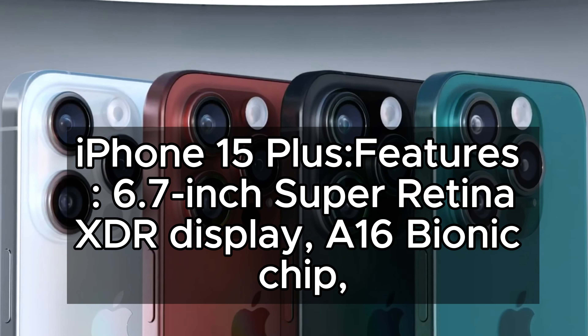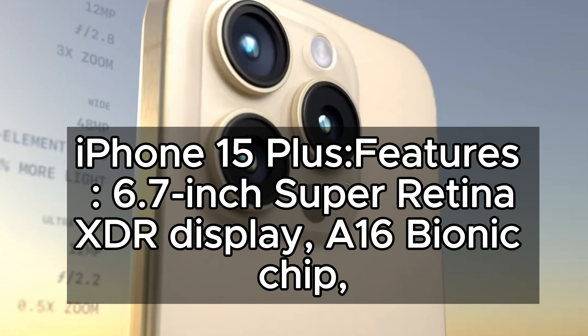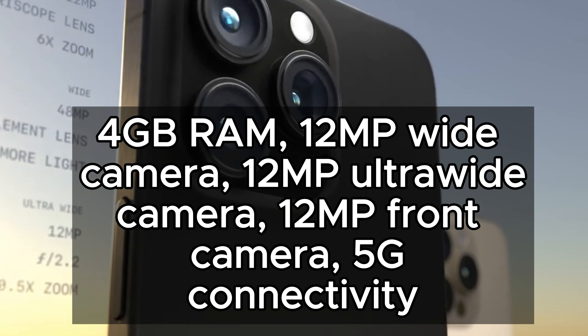iPhone 15 Plus features: 6.7-inch Super Retina XDR Display, A16 Bionic Chip, 4GB RAM, 12MP Wide Camera, and 1.2MP Ultra Wide Camera.